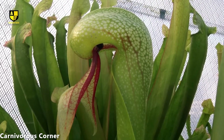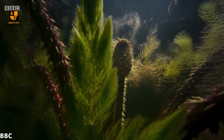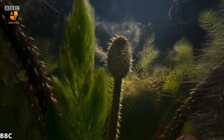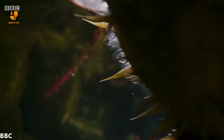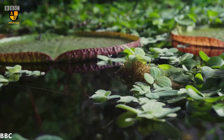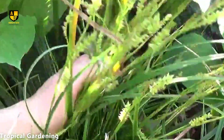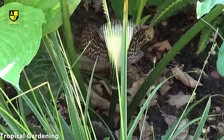Unlike some other carnivorous plants, the cobra lily takes a unique approach to digestion. Instead of relying on digestive enzymes, it produces bacteria. This bacterial action helps break down the captured prey, facilitating the absorption of essential nutrients by the plant. The combination of visual lure, deceptive features, and bacterial digestion makes the cobra lily a remarkable and crafty predator in the world of carnivorous plants.